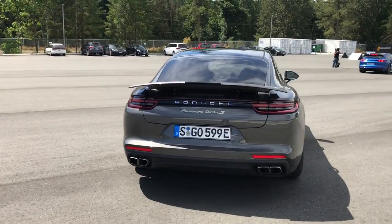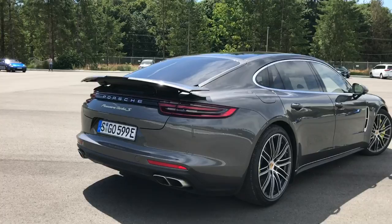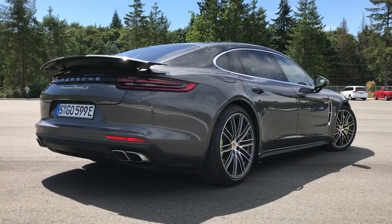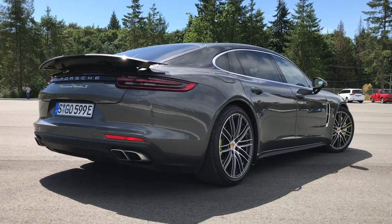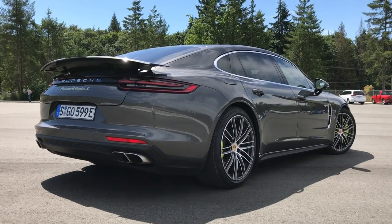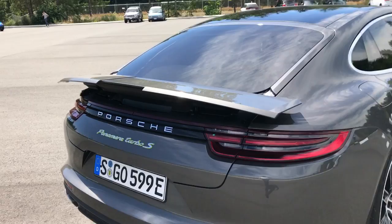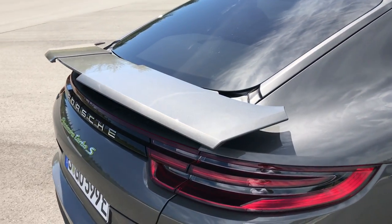Huge improvement in the styling with the Panamera, if you ask me. The previous car was a bit of an acquired taste, styling-wise. I think this car looks a lot better — actually a little better from the rear three-quarter with the spoiler down, which lets the lines of the car be a bit smoother, rather than this big jagged spoiler popping out, although it is very large, as you can see.